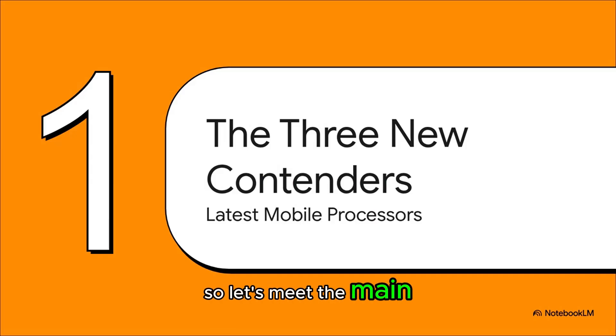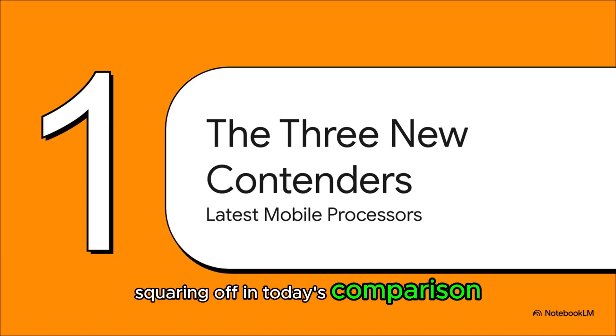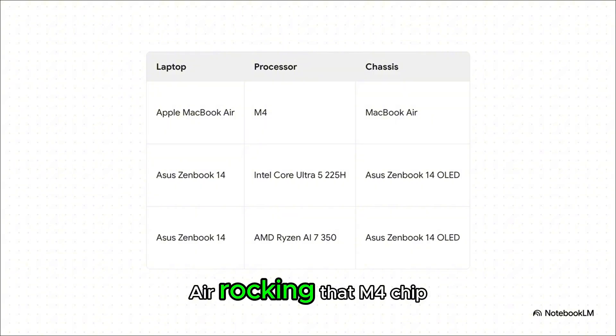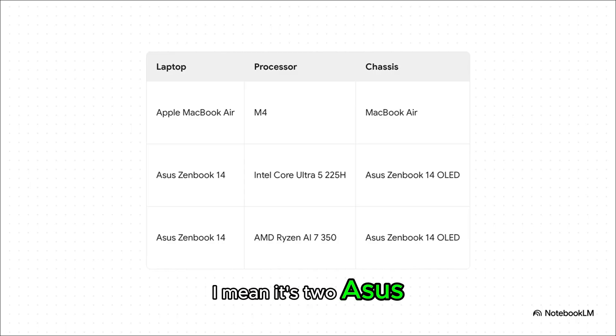Let's meet the main players squaring off in today's comparison. In one corner, we've got the new MacBook Air rocking that M4 chip. In the other corner, we have the perfect setup for a test: two Asus ZenBook 14s that are pretty much identical in every single way except for the processor. One's got an Intel Core Ultra 5, and the other has AMD's Ryzen AI 7. This gives us an incredibly clean head-to-head battle between just the chips themselves.